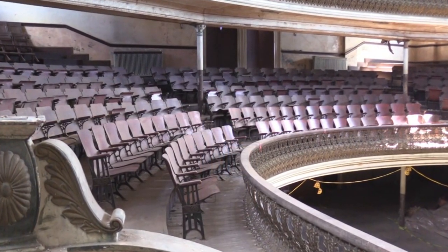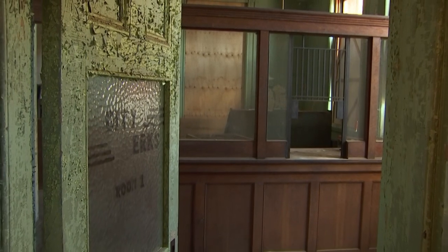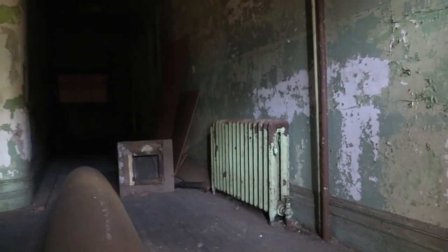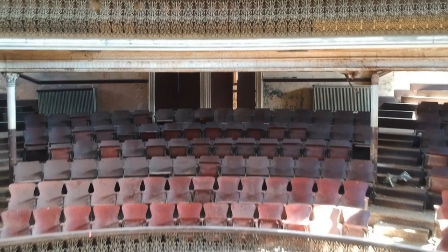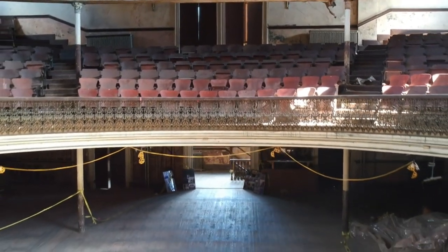It operated as a theater until 1945, when its lower levels were then used as Derby City Hall, the police station, and jail. The rusted-out jail cells are still here, but none of this has been used since the building was abandoned in 1965. It's been closed off to the public ever since. Despite the cracked windows, peeling paint, and a whole lot of other repairs needed, there has been talk of bringing this place back to its original glory.